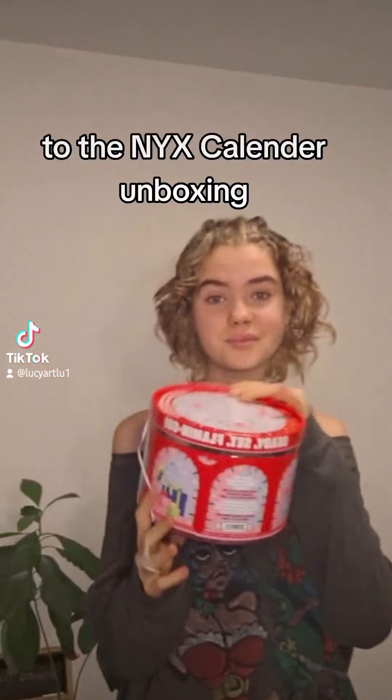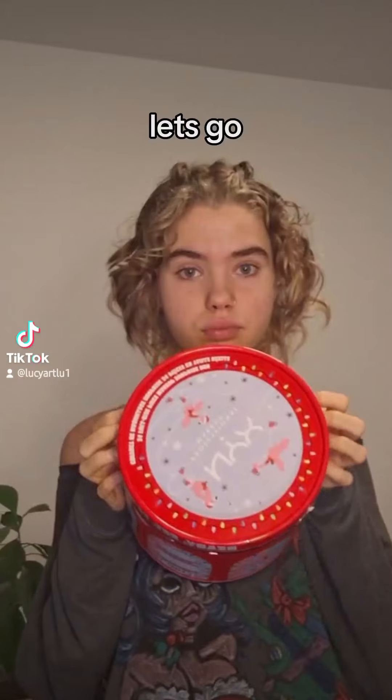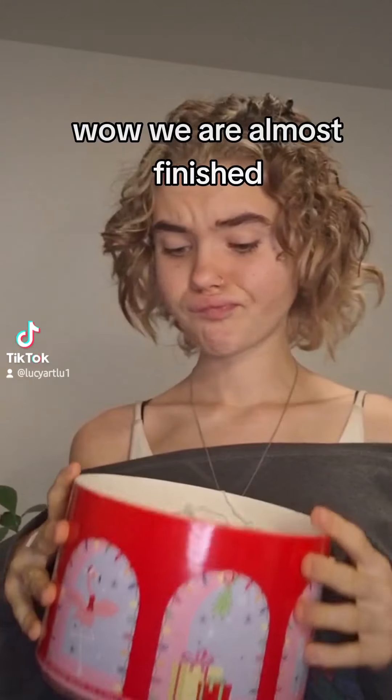Hi and welcome back to the NYX Calendar Unboxer on day 21. Let's go — we are almost finished.